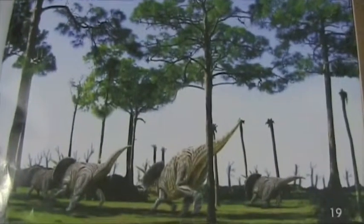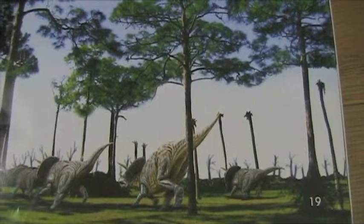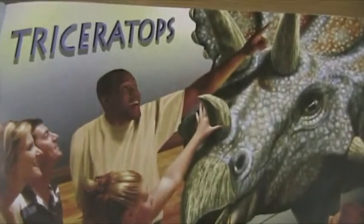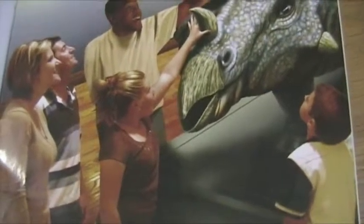Now, scientists think Triceratops traveled in groups, and these groups were called herds, and the herds moved from place to place looking for plants to eat. The Triceratops died out long ago, but today we can still see models of them if you go to the museum.